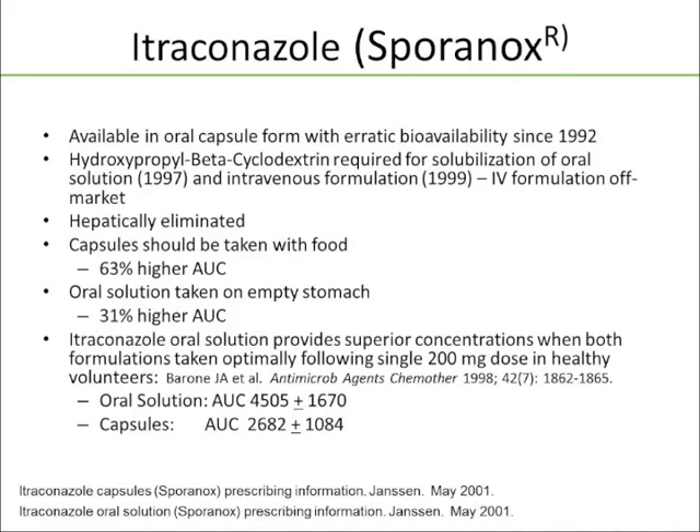Itraconazole, or Sporanox — we're not using as much of this as we used to. It's available as an oral capsule with somewhat erratic bioavailability since 1992. In 1997, they came out with an oral solution solubilized with hydroxypropyl beta-cyclodextrin. There was briefly an IV formulation that is now off the market — not because of toxicity issues, but because posaconazole came out and ate its lunch. Itraconazole is hepatically eliminated. The capsule should be taken with food for 63% higher AUC. The oral solution, on the other hand, should be taken on an empty stomach for 31% higher AUC. The itraconazole oral solution provides superior concentrations compared to the capsules when both are taken optimally.